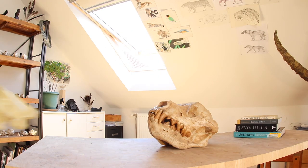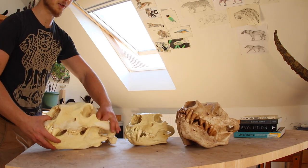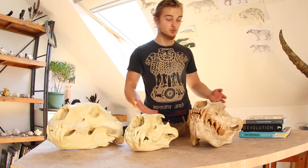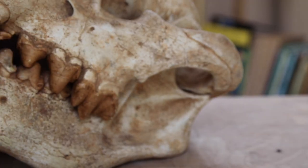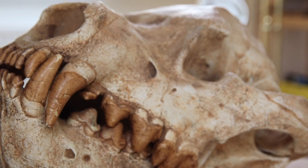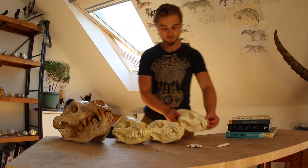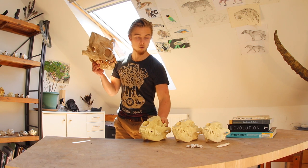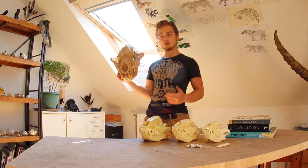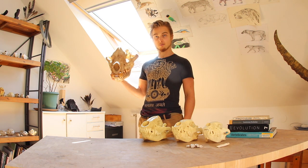There he is compared to a lion, and there he is compared to a polar bear — that is Dinocrocuta, just to give you a size perspective. I'm about 5'5", a meter 65 centimeters. This thing probably stood around here on all fours, riding around the same level as a grizzly bear.